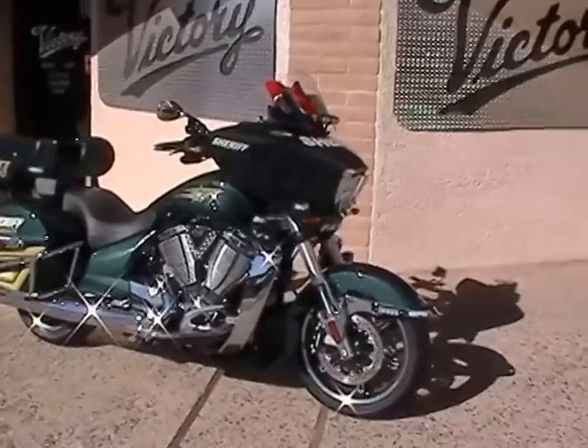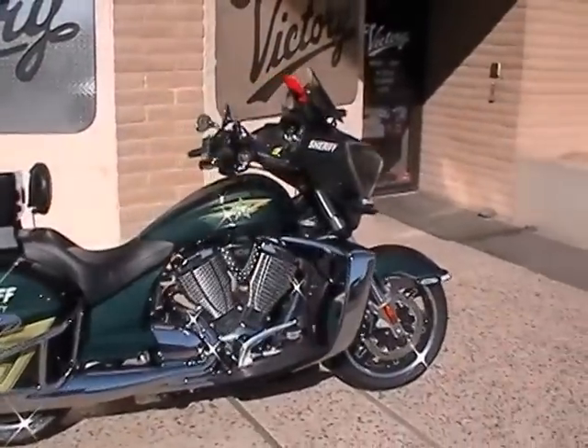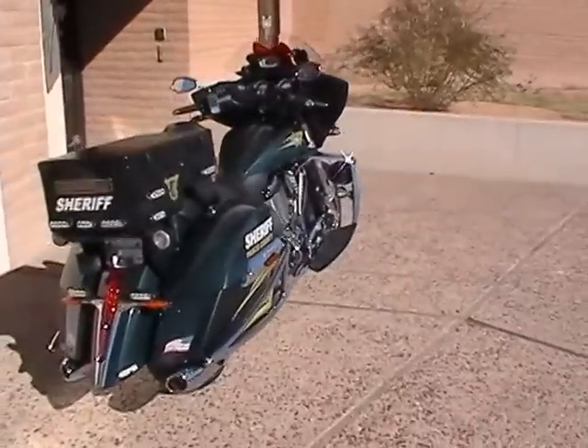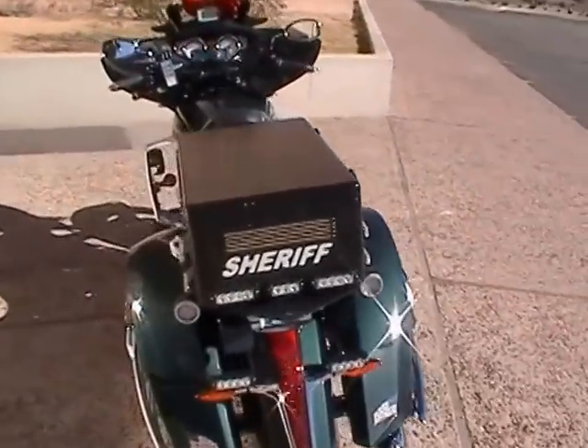What we've got here is the Pasco County Sheriff's bikes. As you can see, they're a beautiful metallic green. They're all done up. We'll turn the lights on here for you. Just want to tell the boys out in Pasco, Florida — Merry Christmas.